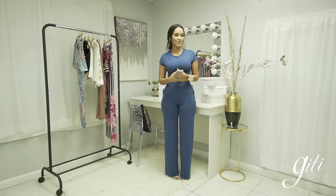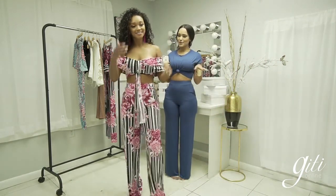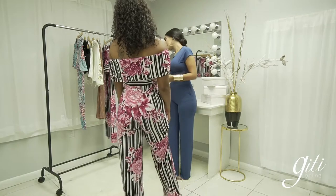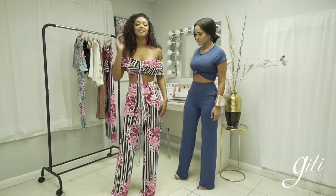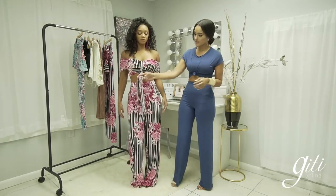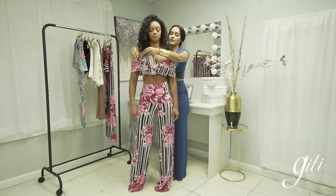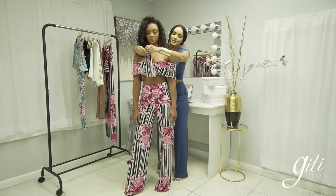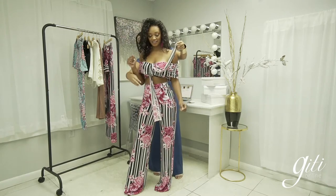Amber is wearing the Floral Tease Palazzo Set. It feels so comfortable and stretchy, but tight around the waist — the waistband holds your waist and I love it. Then you have this tie piece that you can style your own way — you could tie it here on the side, which makes a huge difference. There's so much you can do with it.